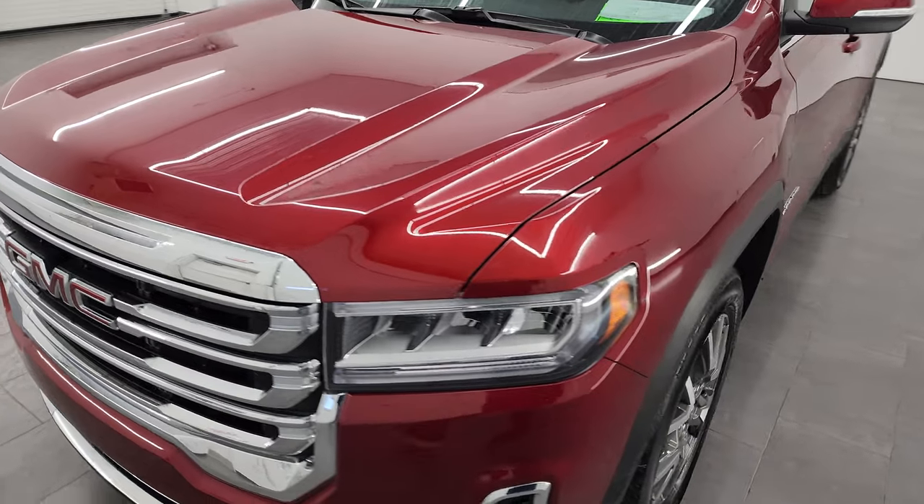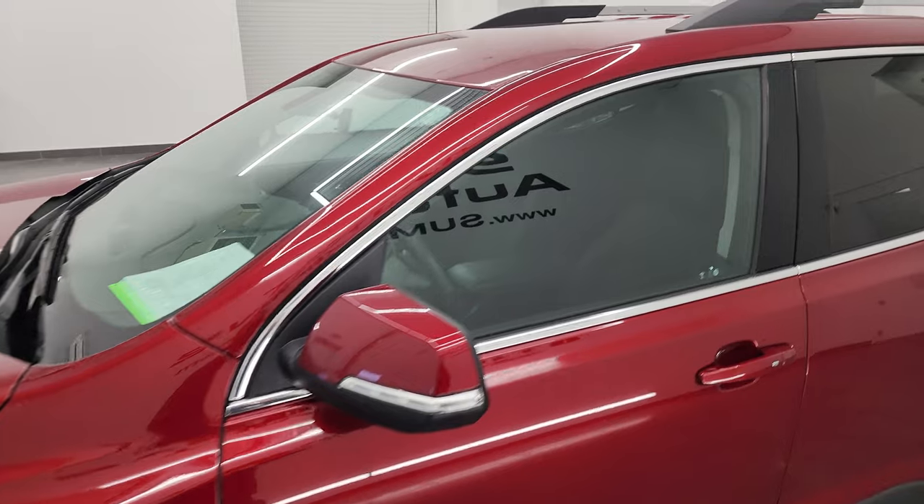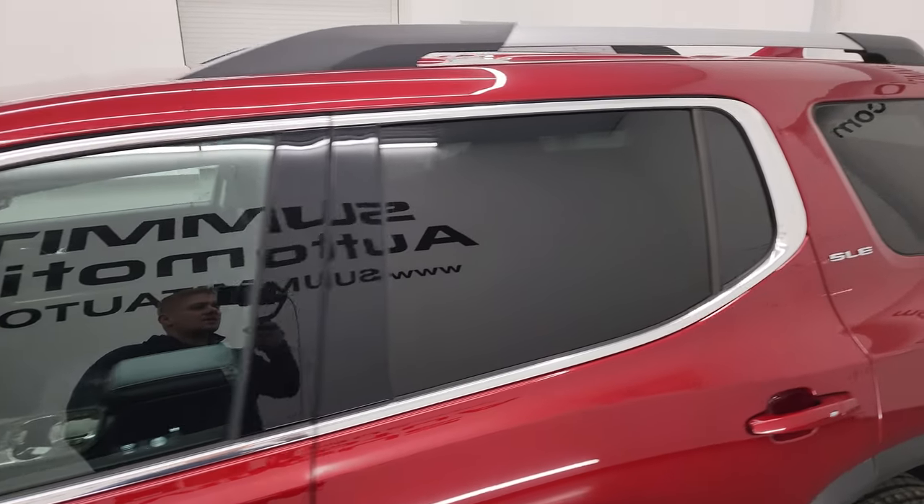I'm going to go all the way around in this video, inside, start it up, and take a look under the hood to give you the most accurate representation of the vehicle possible.